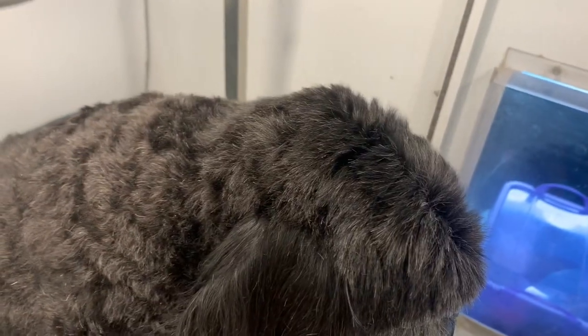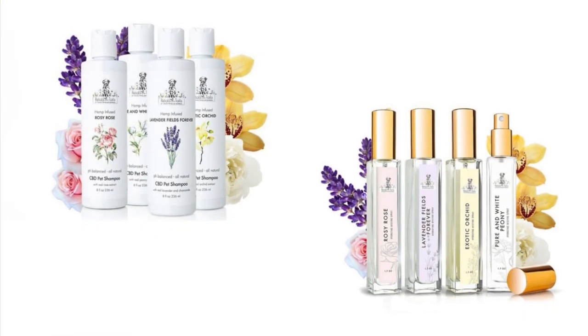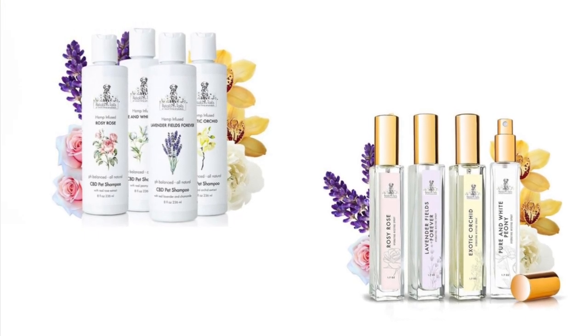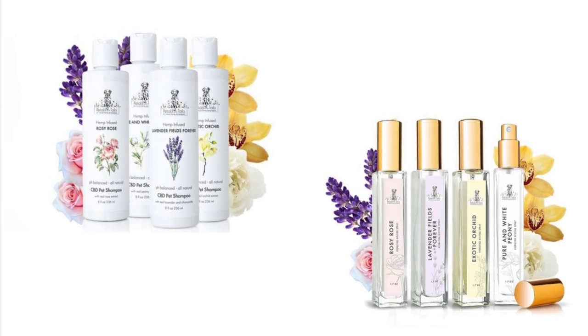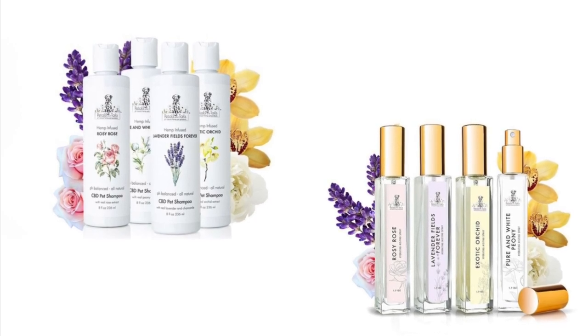If you have a longer-haired cat or dog and you're worried about not using a traditional conditioner, you can also use that as well and just use this hydrating mist as a topper to add extra hydration — it also adds the most beautiful scent. Honestly, the combo of the shampoo and hydrating mist are amazing.